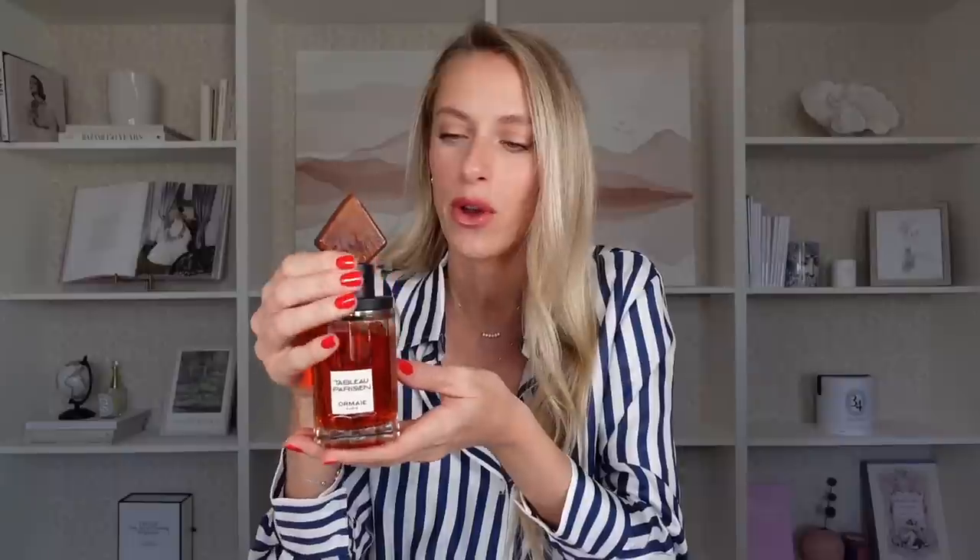I reviewed Ormai a few years ago pre-COVID because the fragrances are super different and really unique compared to what you see out there. Not only that, but all the ingredients used are naturally derived. So if you're looking for a brand with natural ingredients that is niche, really high-end and luxurious, I definitely recommend you check out Ormai.